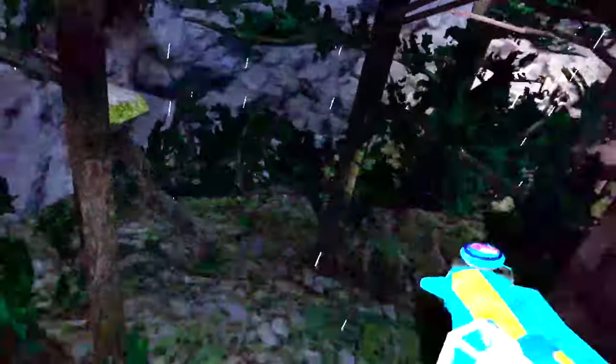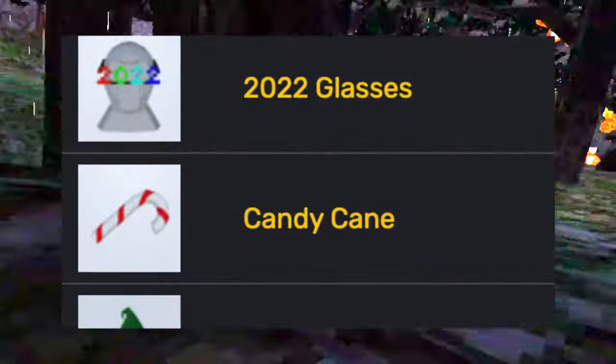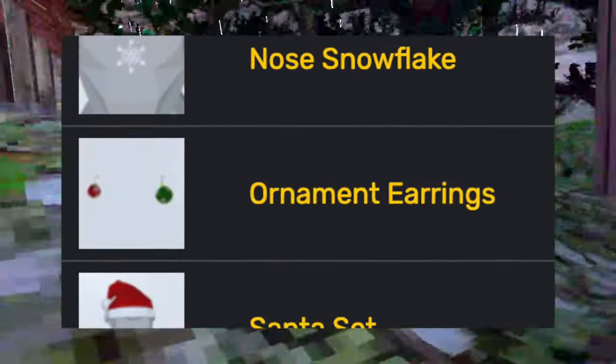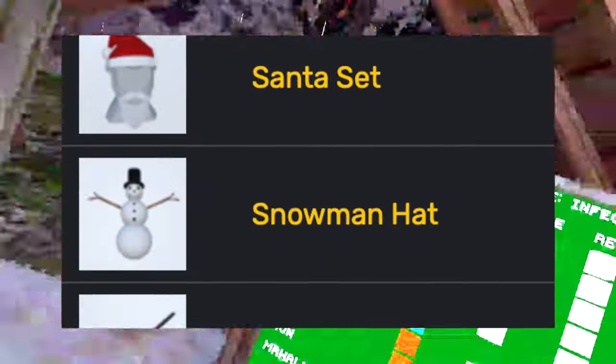And then for the holidays, he added some Christmas-type cosmetics: the 2022 glasses, the candy cane, elf hat, gift hat, nose snowflake, ornament earrings, Santa set, snowman hat, and the sparkler.